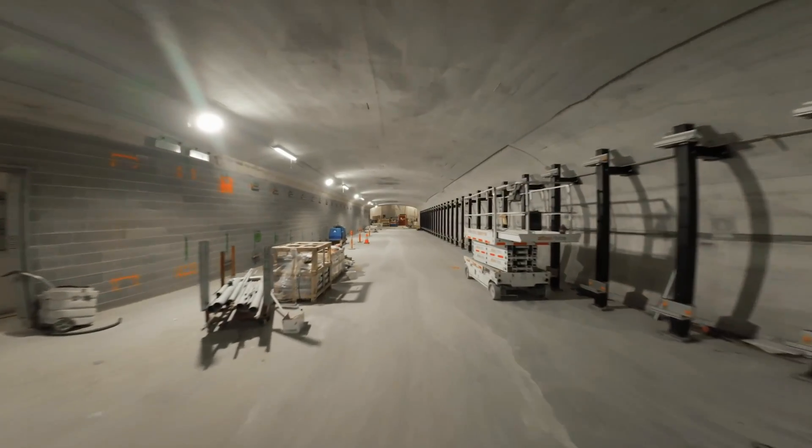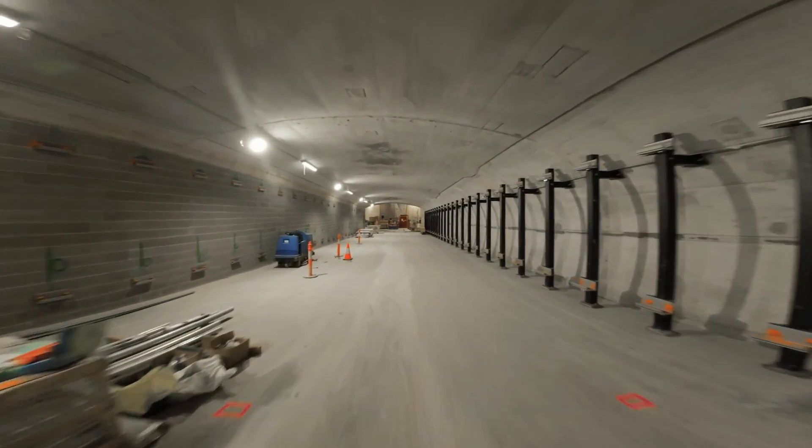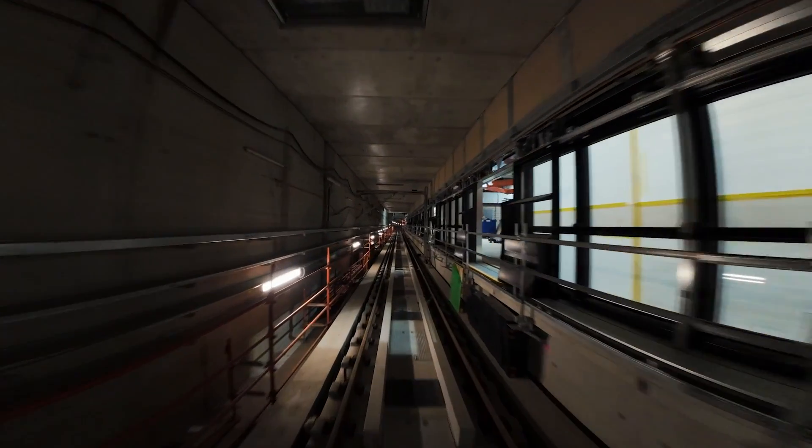As part of our commitment to sustainability, we're looking at new ways to bring innovative building practices to the Metro Tunnel Project.